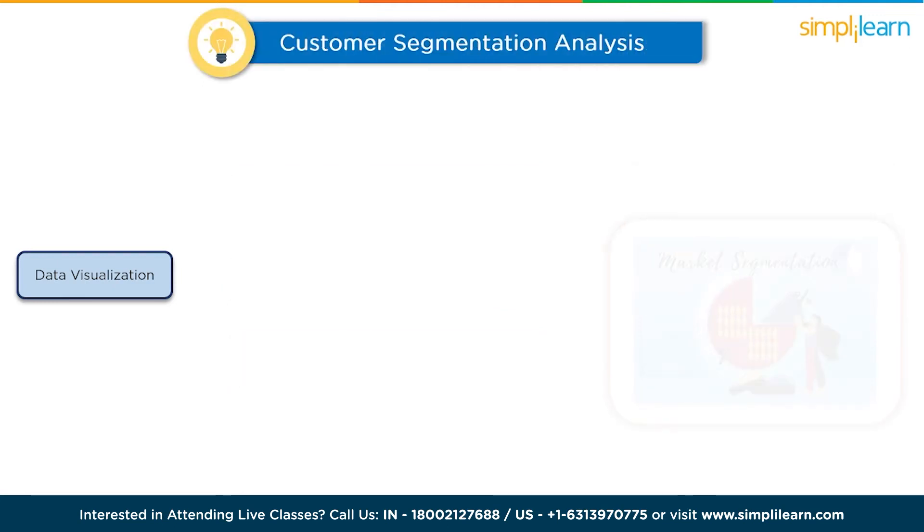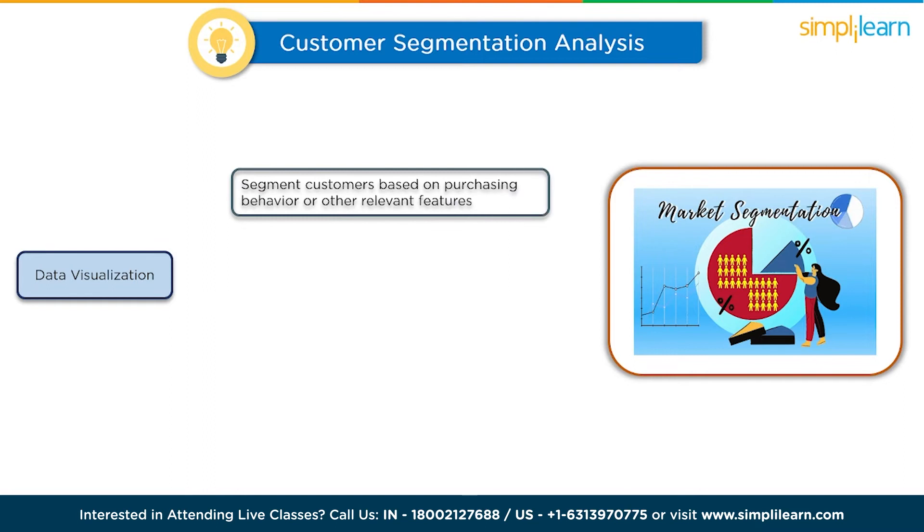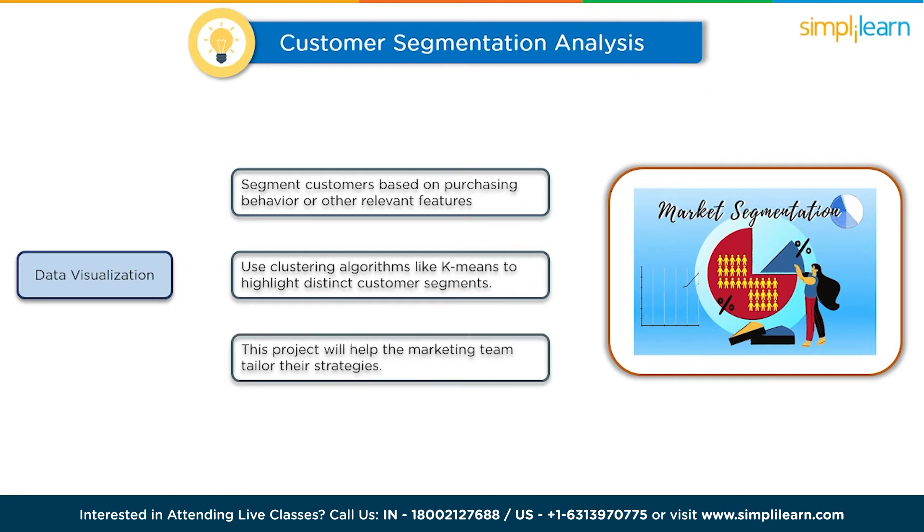The next project is customer segmentation analysis. Analyze customer data from a retail business to segment customers based on purchasing behavior, demographics, or other relevant features. Use clustering algorithms like k-means and create visualizations with ggplot2 to highlight distinct customer segments. This project will help the marketing team tailor their strategies to different customer groups and increase customer engagement.